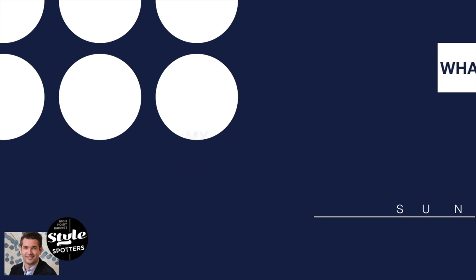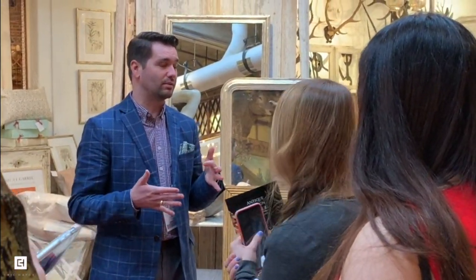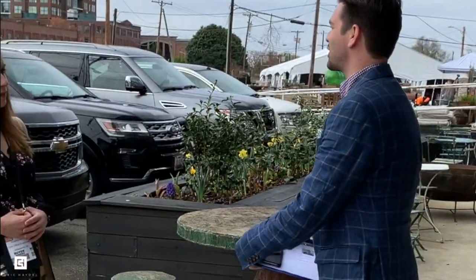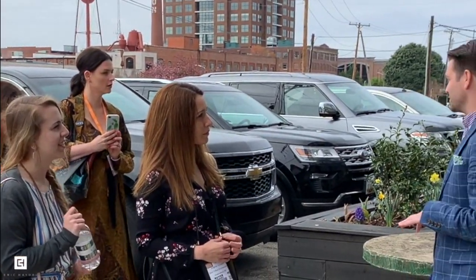I'll be looking for antiques and antique reproductions with the Style Spotters Tour that I'll lead on Sunday, October 20th. As a design firm, we draw inspiration for our own clients' projects from the many special pieces introduced across High Point Market. Style Spotter offers me a great platform to share those finds with designers both locally and globally.